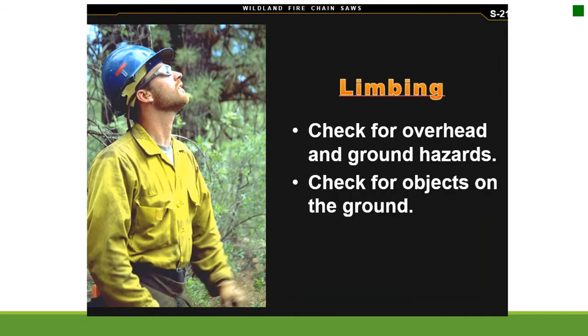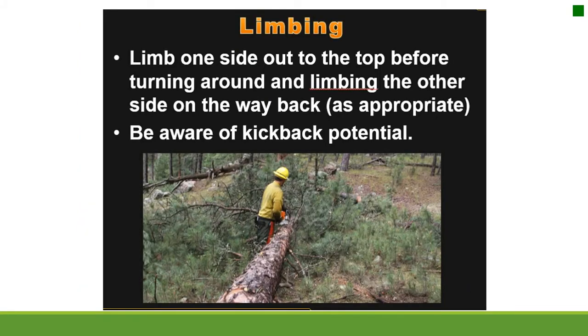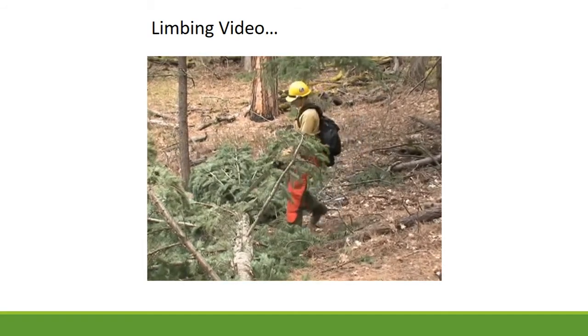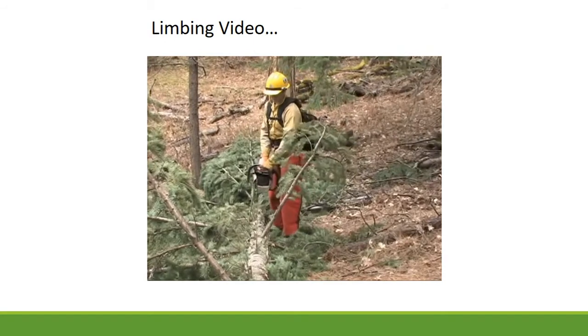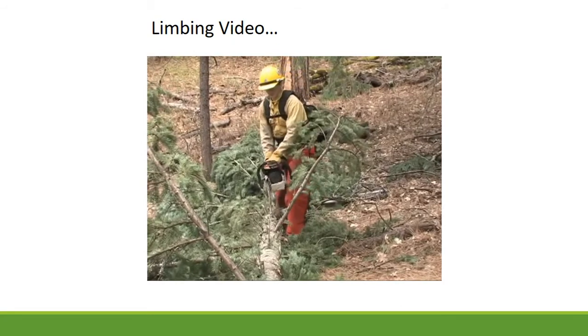Limbing: check for overhead and ground hazards and objects on the ground. Maintain a firm grip. Identify the direction the log may roll and identify the limbs supporting the tree's weight. Limb one side out to the top before turning around and limbing the other side on the way back as appropriate. Be aware of kickback potential. Check for overhead hazards and clear your work area to ensure a clear path to step back from reactive forces. When possible, start at the top end of the tree for bucking. Limbing can happen in either direction, but ensure you are not crossing over your body with the chainsaw.